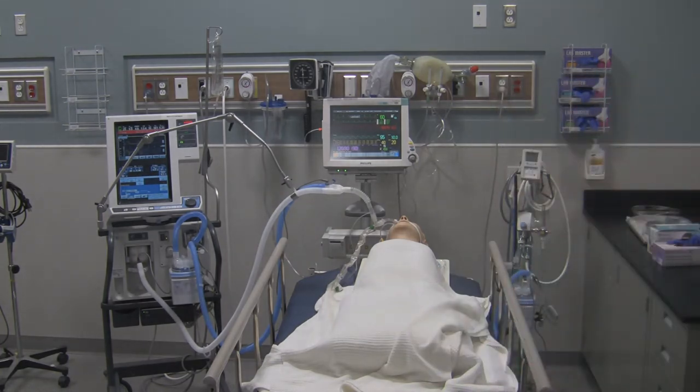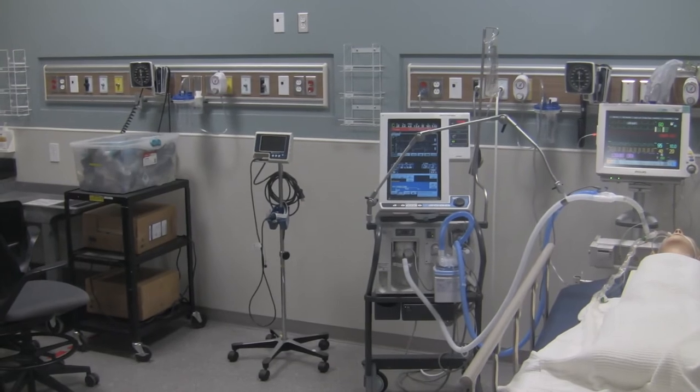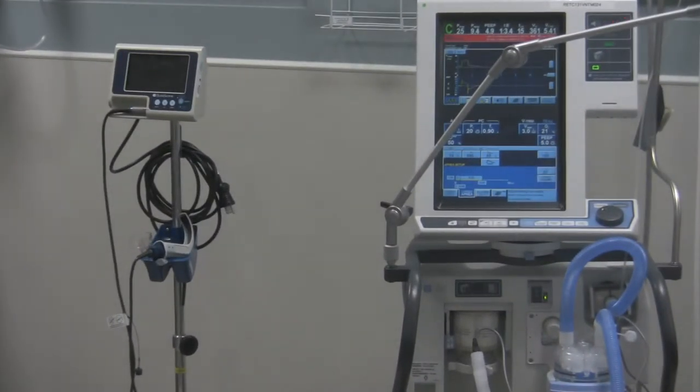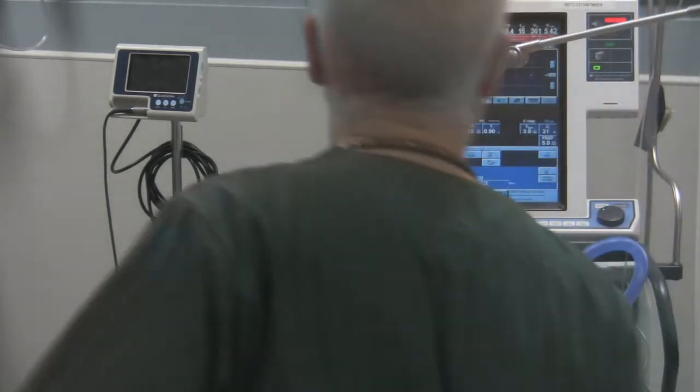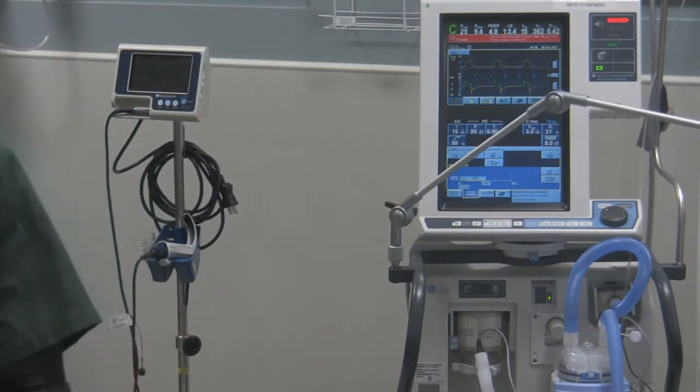I'll let you see what's happening with the ventilator. When you take a look, you can see that you've got that low tidal volume alarm going off.